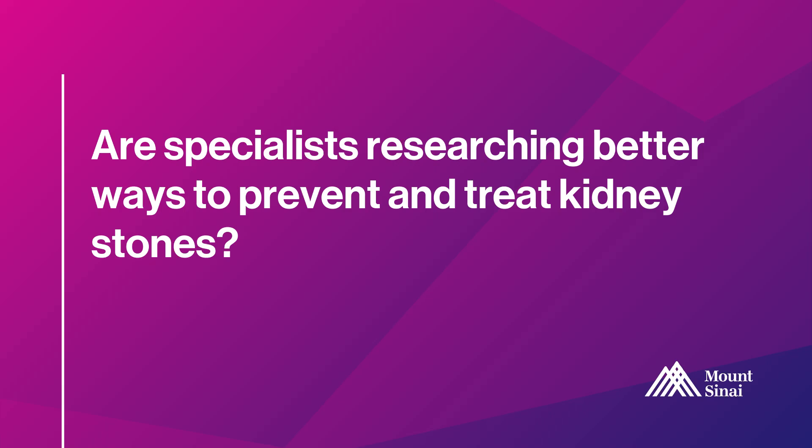We are always trying to prevent kidney stones by analyzing the source and trying new treatments. There are new over-the-counter supplements available, such as Moonstone and Litholite, that can sometimes aid in preventing kidney stones and are more easily tolerated than some of the prescription medications we've used in the past.